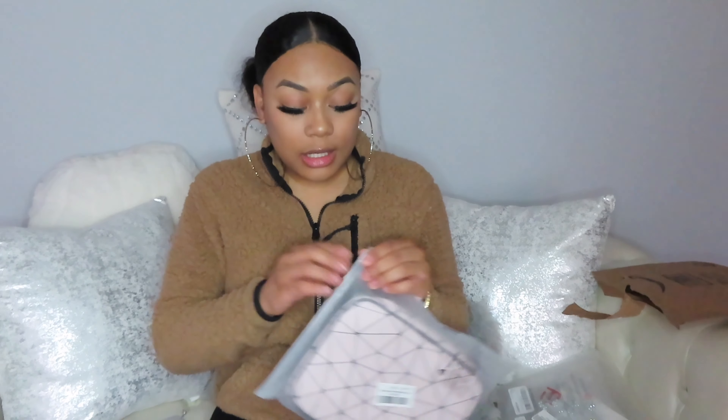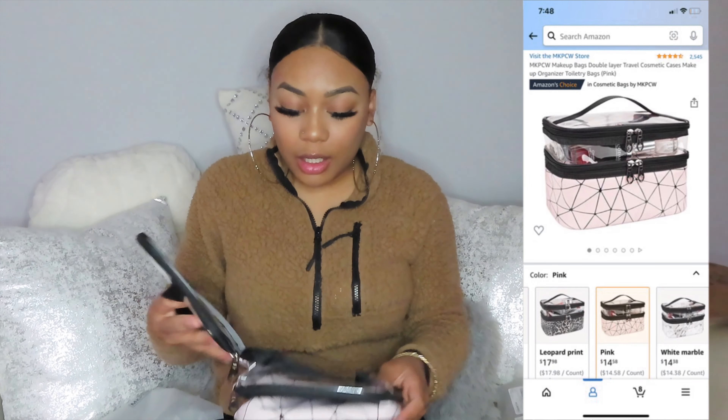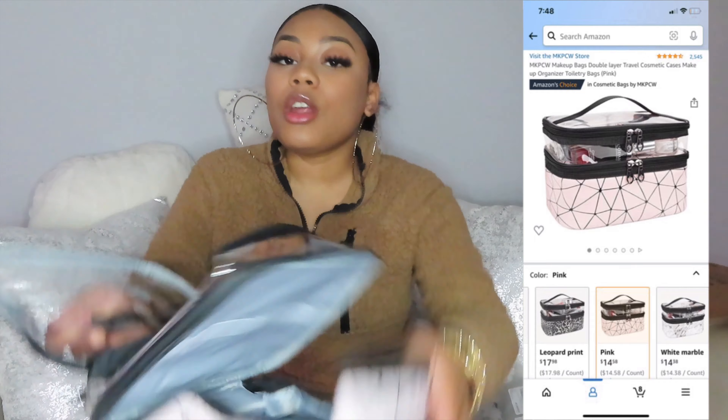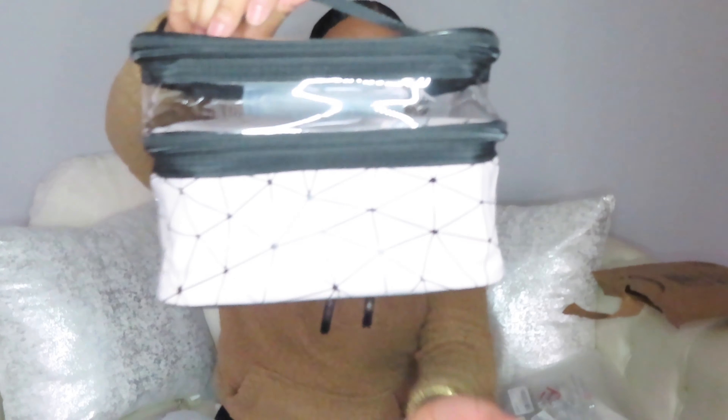This is a new makeup bag I ordered because I needed one — mine is black and plain and ugly. This one is cute. You already know I had to get the pink. Pink wins every time. If I see something in pink, I'm getting the pink one. This is so cute, and I needed a bigger one too because my old one was small and only fit so much. Now I can carry everything I need for a full beat in this one.